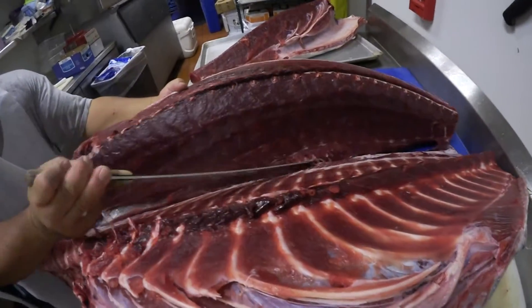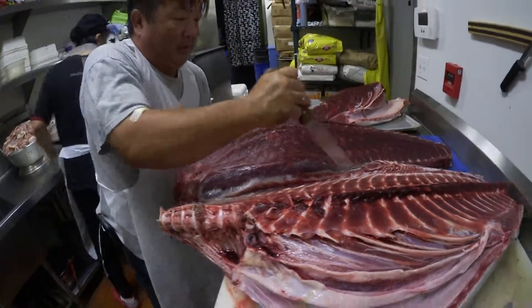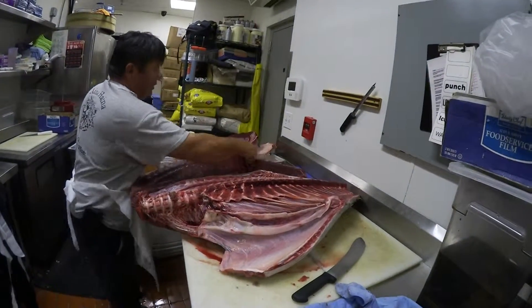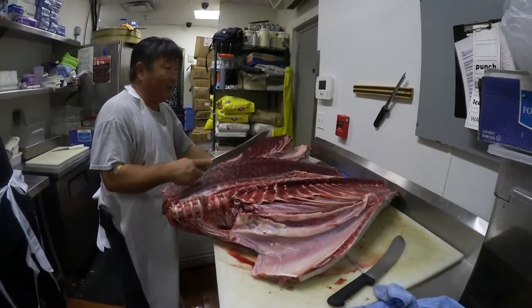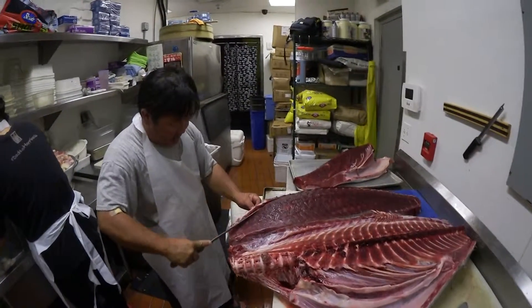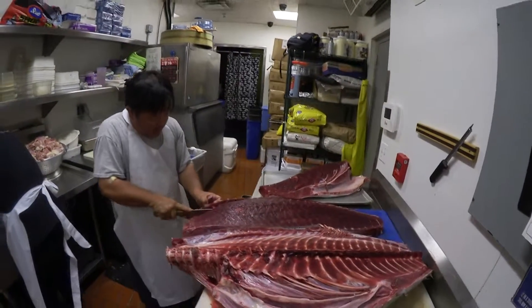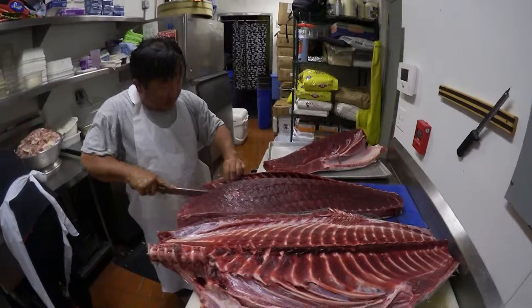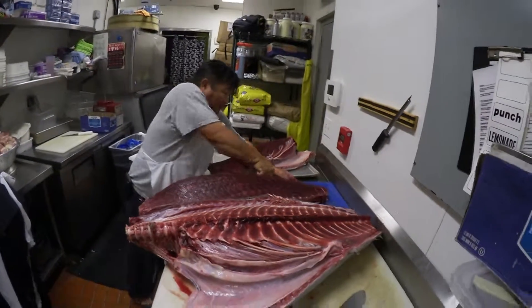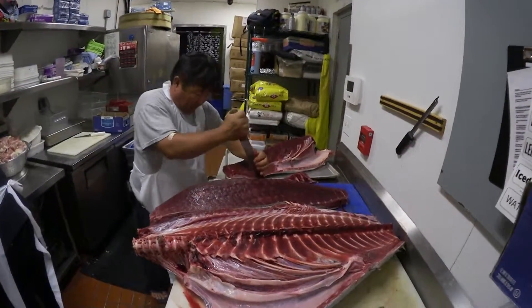There it comes — at least one big piece. All right, one big piece. So come by to Doraku and come try this fish. It's going to be really good — it's going to be available tonight.